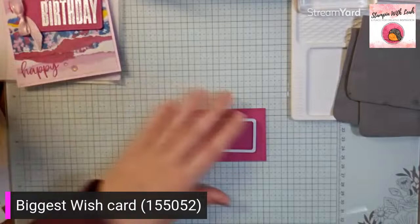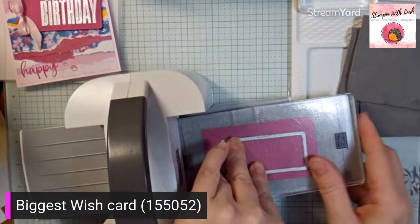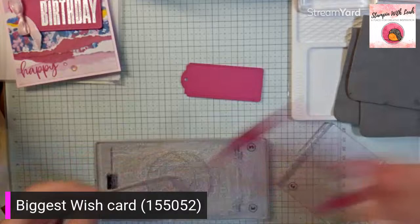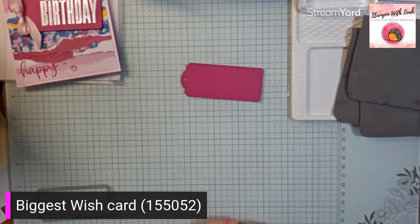I'm going to bring in my mini stamp and cut and emboss machine. Now that's another item that is going up in price — both our stamp and cut emboss machine and our mini are increasing slightly in price. So just things to be aware of if you've had them on your wishlist. We're going to go ahead and cut that, pop it all out, and remove that little dot. So there we have our tag cut.